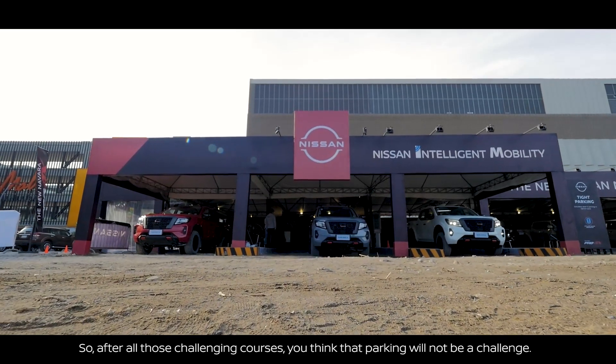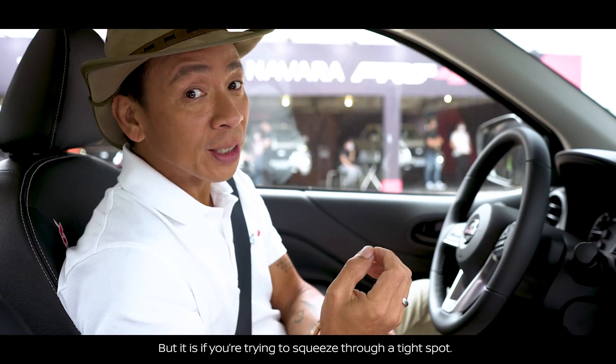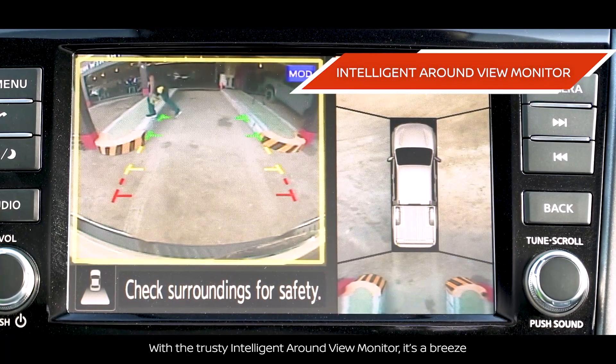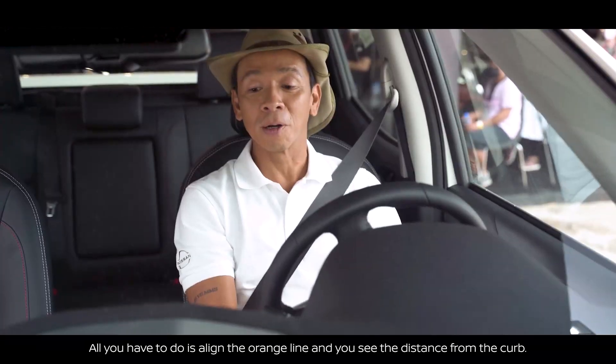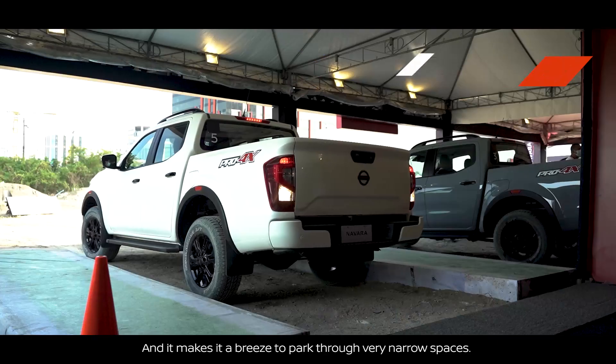After all those challenging courses, you might think parking won't be a challenge — but it is when you're trying to squeeze through a tight spot. With the trusty Around View Monitor it's a breeze. All you have to do is align the orange line and you see the distance from the curb. It makes it easy to park through very narrow spaces.